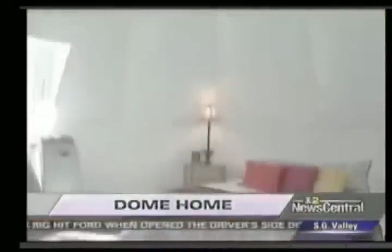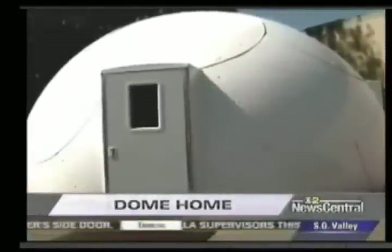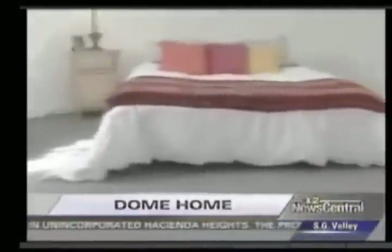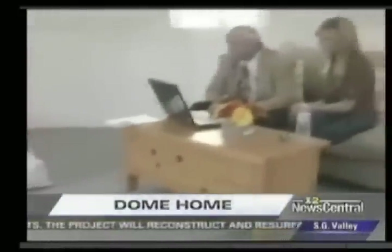Don Kubli claims he has an answer. What we have is a building that goes up as fast as a tent, and once it's up, it's stronger than City Hall. You can bury it. It's called the Solar Dome. He's so convinced it's the answer, he spoke before Congress. Now FEMA is considering the Solar Dome to be the emergency shelter of choice across the nation.